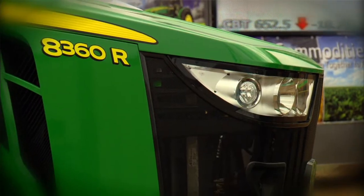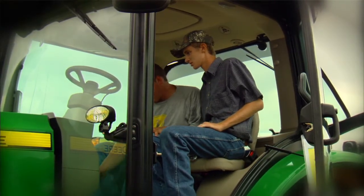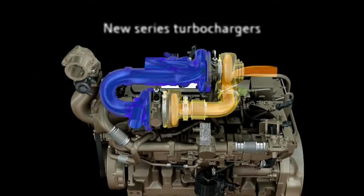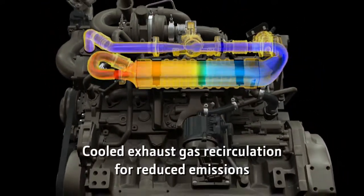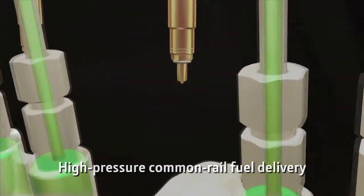Additionally, they've been really excited about some of the new features that make it easier for them to operate. They have also been very pleased with the new 9-liter PSX engine. They're pleased that there is not going to be a compromise in performance or productivity, and they're pleased to see that the engine components not only meet Interim Tier 4 emissions, but also deliver the experience customers demand from a John Deere tractor.